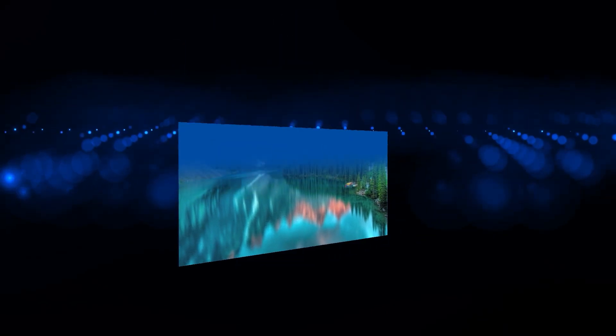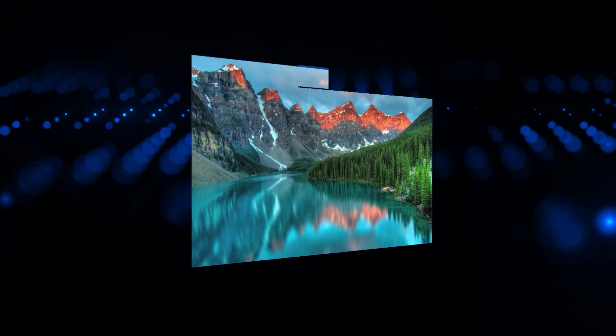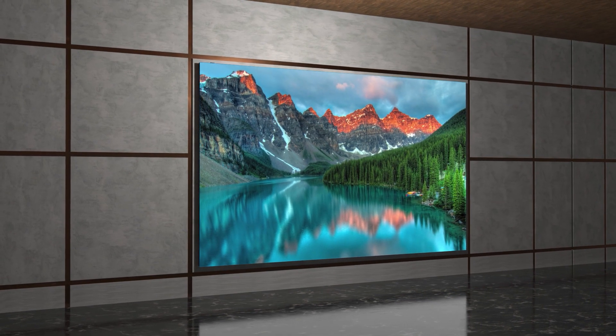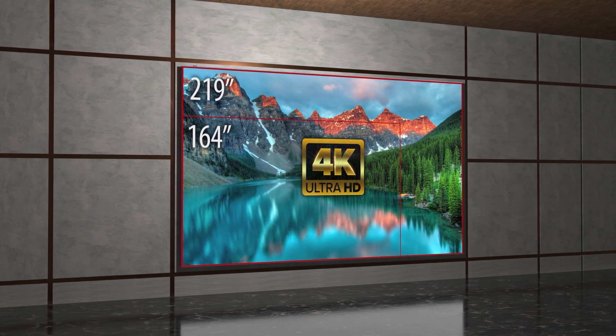With Planar DirectLite Pro Series, there is no need for video wall customization and configuration. It is pre-configured with convenient 16x9 aspect ratio video wall sizes and Full HD, Double Full HD, or 4K resolutions.